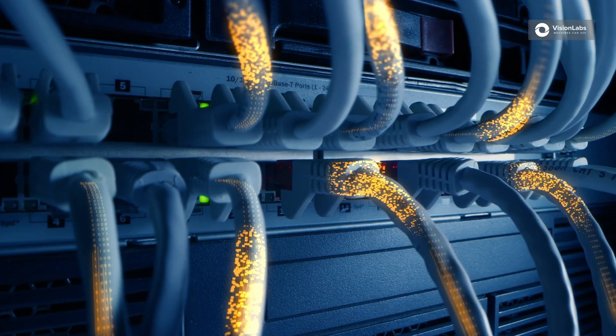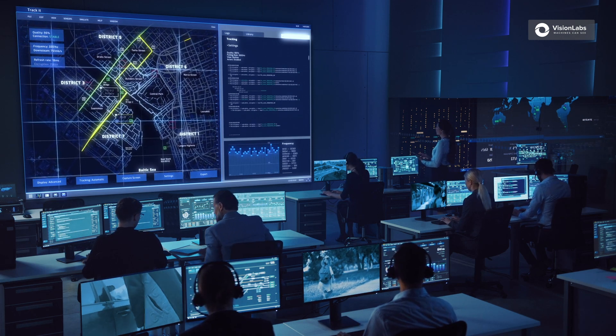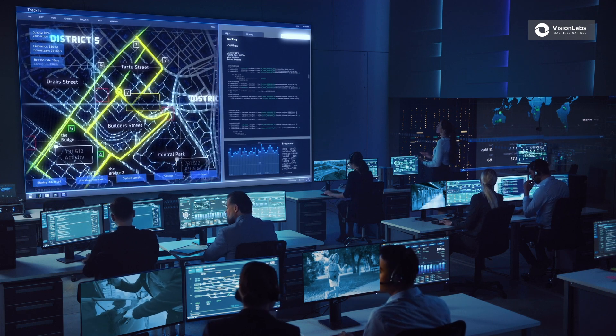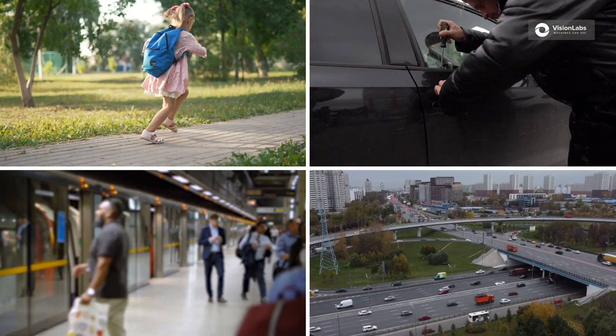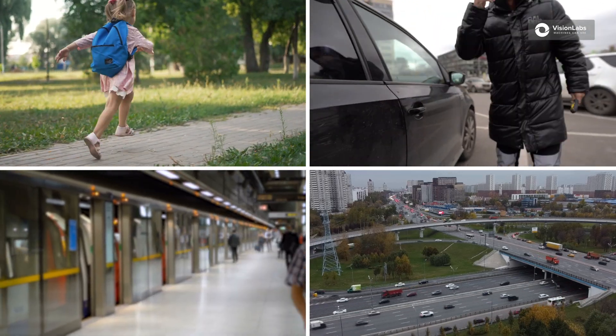Analytical centers are at the heart of any modern city. They handle terabytes of data day to day — finding a missing child without watching tons of video footage, preventing and quickly investigating crimes, making public transport more convenient for passengers, and optimizing traffic flows. All these tasks can be addressed using Vision Labs solutions.